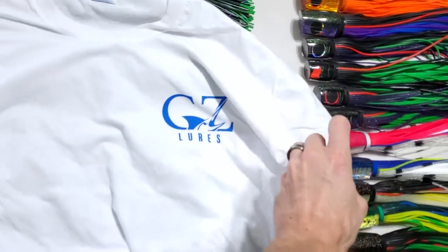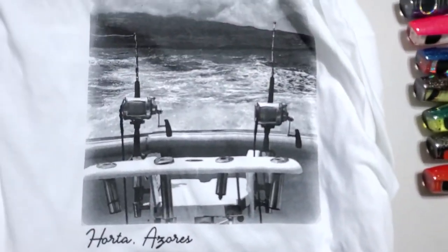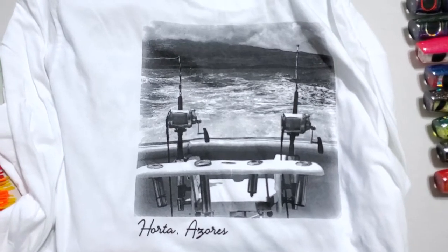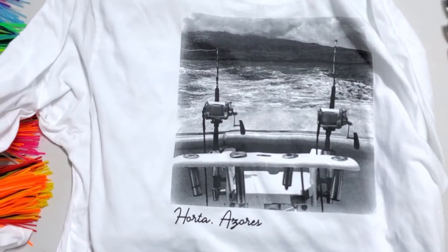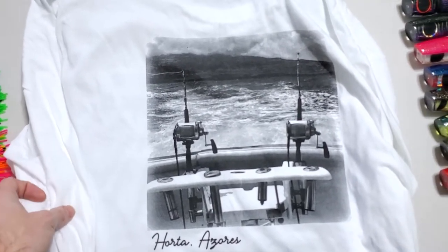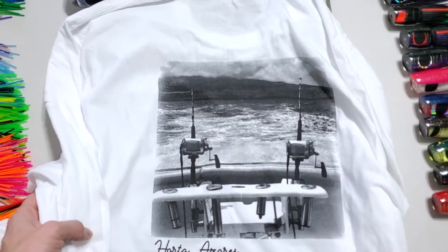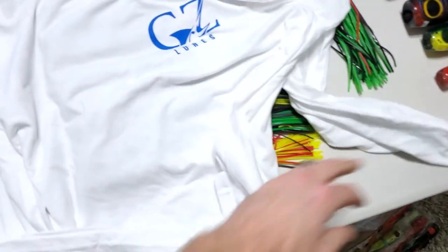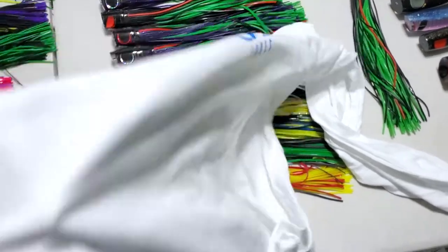So this is the front — you just see the logo on the chest. On the back we have Horta Azores. This photo was taken off Captain Les Gallagher's boat by a gentleman named Roger Merandino, who was on the boat earlier this summer and they caught a nice fish. It kind of represents trolling very well, especially because it's a lot of waiting. It's a very nice shirt, kind of an athletic fit — a little tapered but not super fitted. Very high quality.